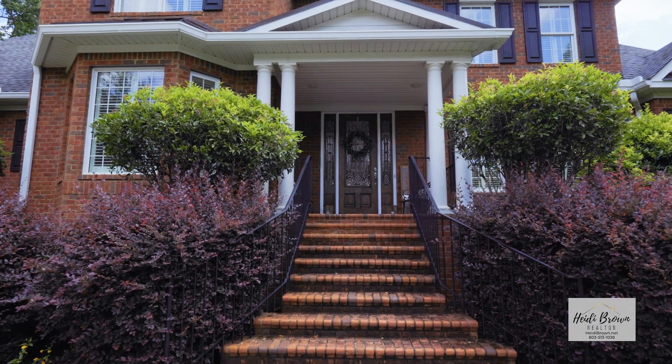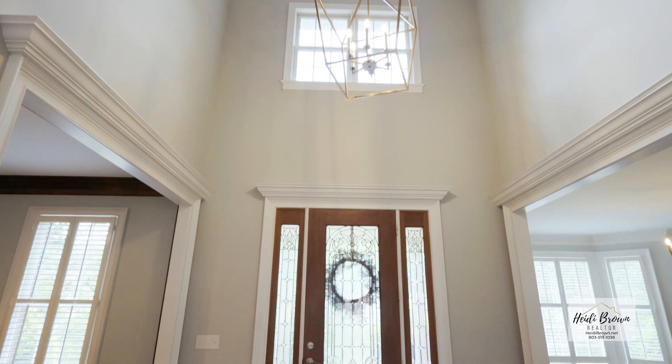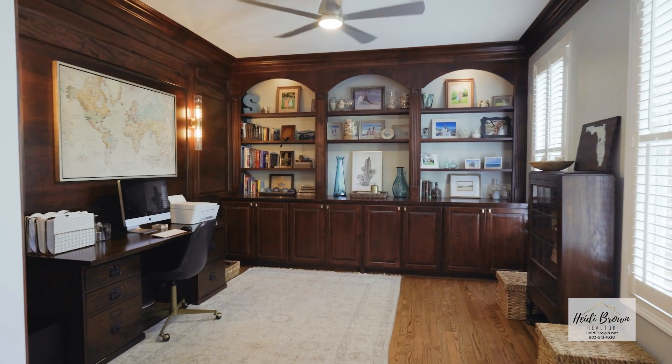The home features a front-covered porch. You walk into a grand foyer with a staircase set back off the foyer, with a formal living room or office and a spacious dining room with a bay window.